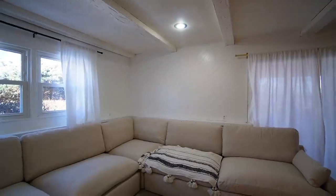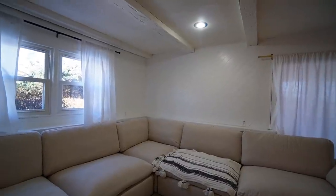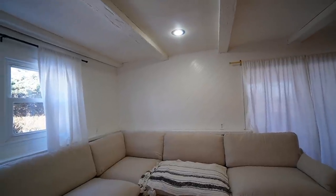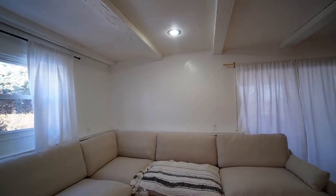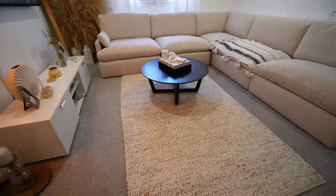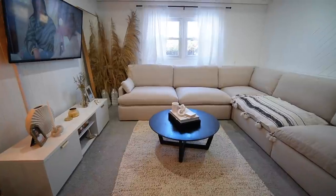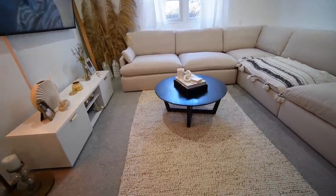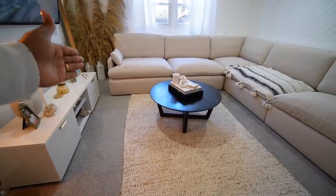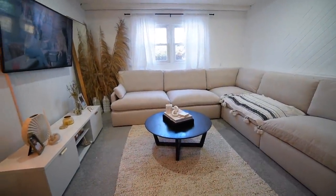I did find a piece I like for my wall so I'm going to order that — hopefully it comes soon. It's on one of those websites where things take forever: CB2, West Elm, and Crate and Barrel. I also need a new rug because this one looks too skinny — it just doesn't have enough width. I like the color though, so I'm going to pick something similar but a little bigger.